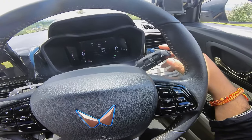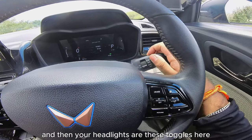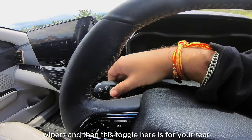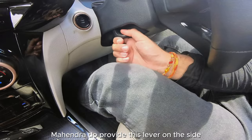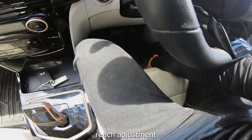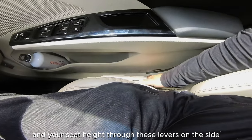On the right side are your indicators and headlight toggle switches, with fog light switches included. On the left are your wipers with a toggle for the rear wiper. For seat adjustability, Mahindra provides a lever on the side for up-and-down movement, plus seat height reach adjustment via levers at the bottom for angle recline and seat height.